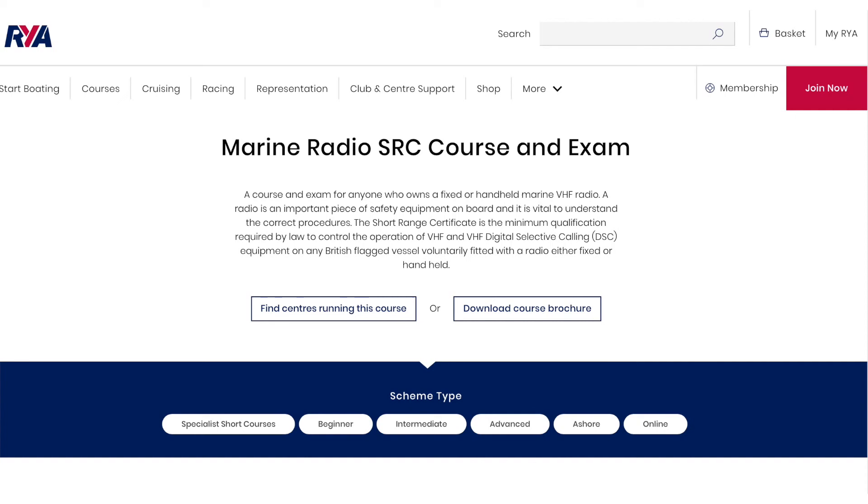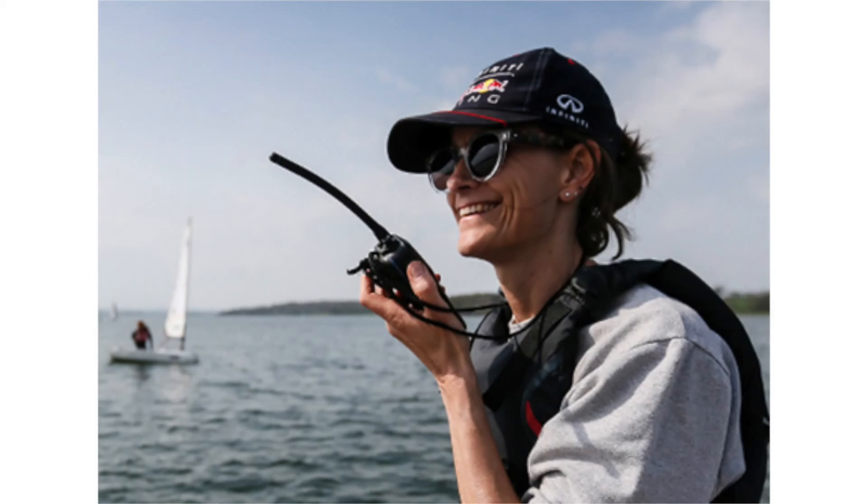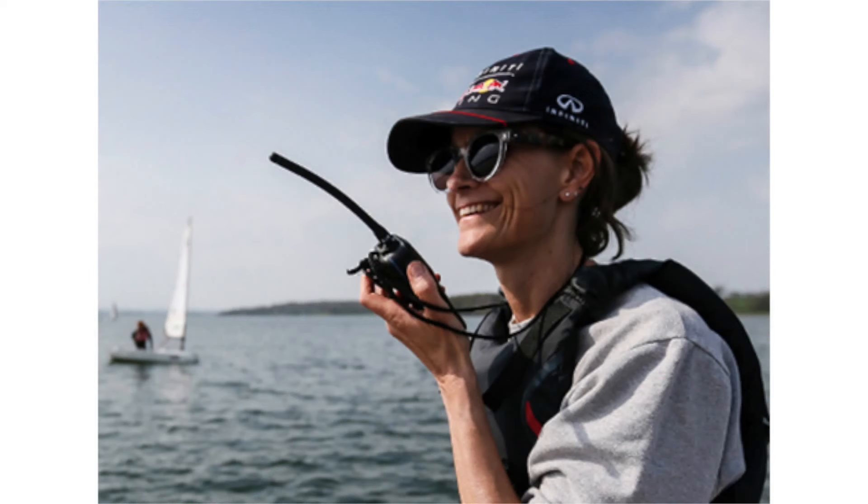My other top tip would be to get trained. And the course you'd be looking for is the RYA Marine Radio SRC short range certificate, which is available through most of our training centres. Just check on the website and that will give you an idea of how to find your nearest. And it's actually available online as well.